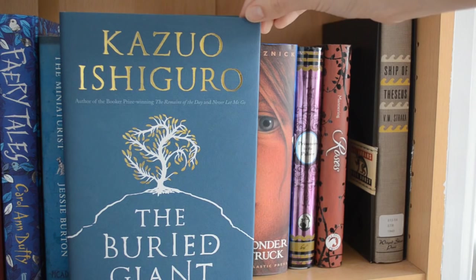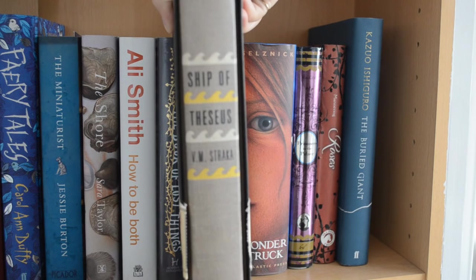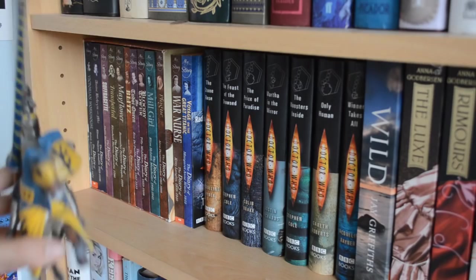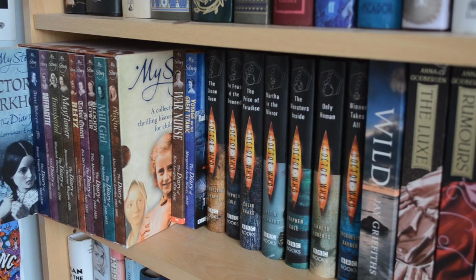This next shelf has a lot of childhood books — not all of them, as many are in storage because I don't want them taking up room that books I actually read could occupy. I do have a few on my shelves though. First, there's a figurine of a knight — I used to collect these as a kid. Then we have these giant collections of fictional diaries, I think called My Story books — a collection of fictional diaries by women, for children, essentially historical fiction.